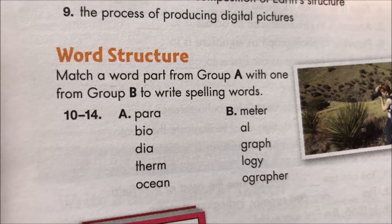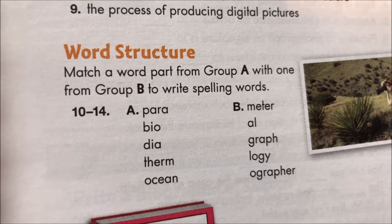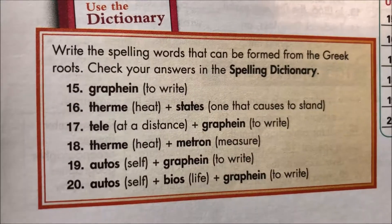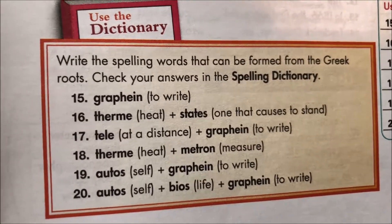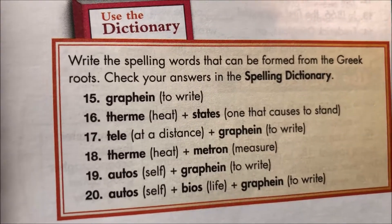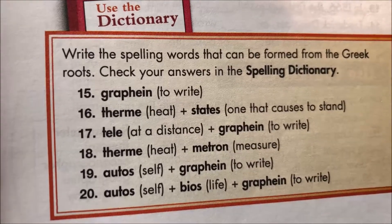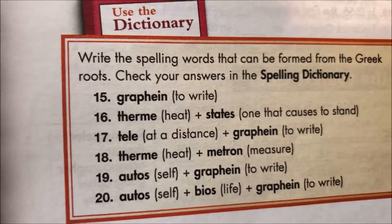The second part is word structure: match a word part from group A with group B to spell the word, and that would be a great place to start. And then the dictionary section at the bottom is talking about the Greek roots. Use your skills and the information from the previous page, and check off your word list to help you eliminate possibilities on this page.